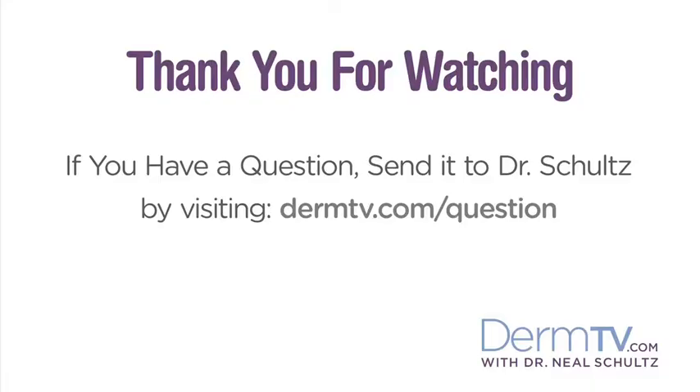So in order to get the most from this combination of ingredients, keep them in your skin care routine, but don't use them at the same time. Please join me again at DermTV.com. If you have a question, please send it to me by visiting DermTV.com/question. I'm Dr. Neal Schultz, and thank you for watching today.